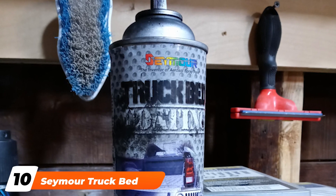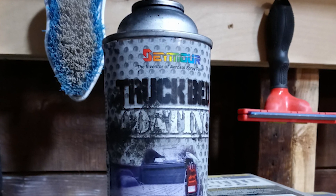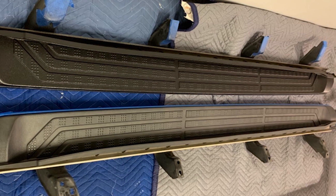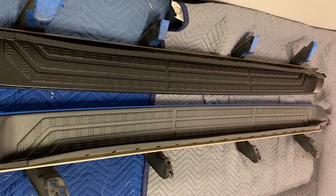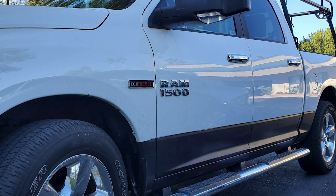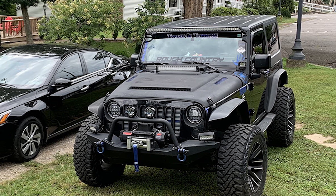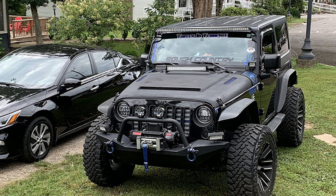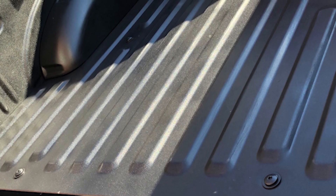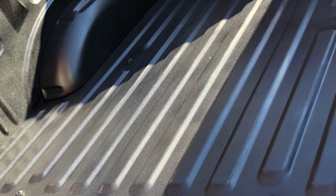Finally, the number ten position is dominated by Seymour Truck Bed Coating. To round out our list, let's look at one more aerosol spray. It's a close contender for best value, as it's about half the cost of many comparable options — making it highly appealing for small jobs or touch-ups to an existing liner. It also creates a good layer of protection from physical impacts and is a decent barrier against rust and corrosion, with a fairly fast cure time. It's worth knowing, however, that this liner doesn't offer great protection against chemicals — for example, gasoline makes quick work of removing it, even after a long cure time.